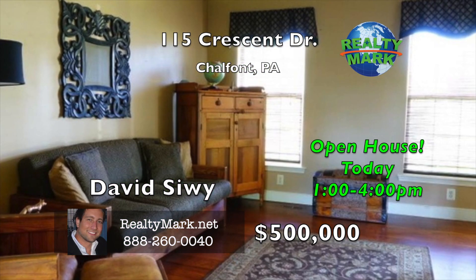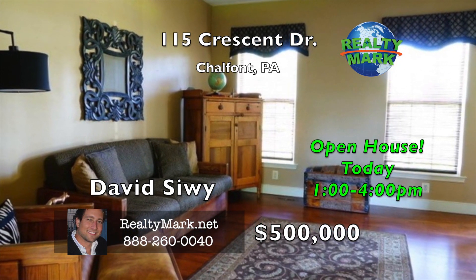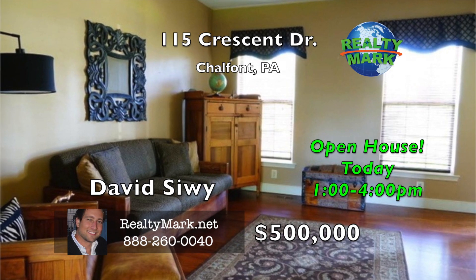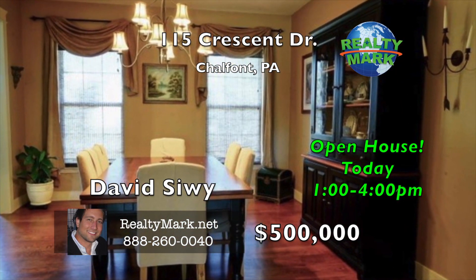The garden has motion lighting, an electric water sink, and a watering system with both top misters and bottom soakers. All this home needs is you. Call David Seawee for more details.